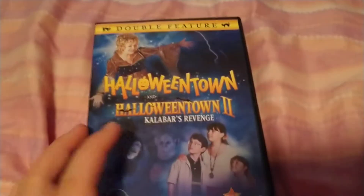Here's the front. The spine. The back. The case — it's a recyclable Disney case.